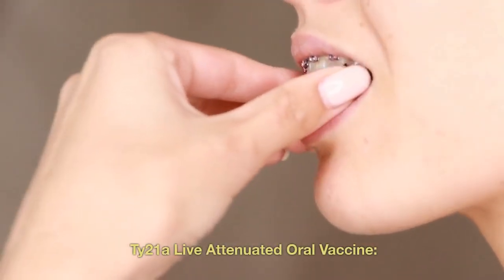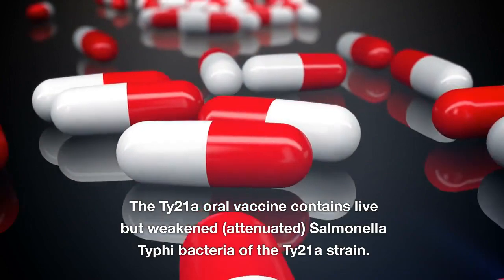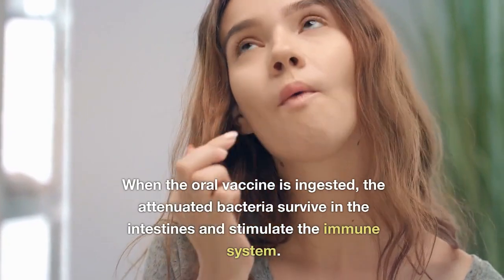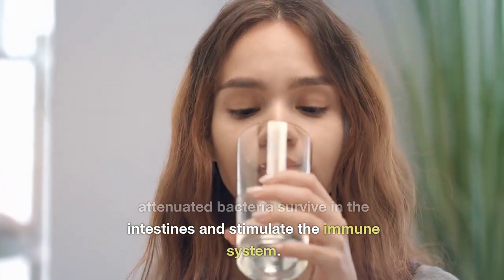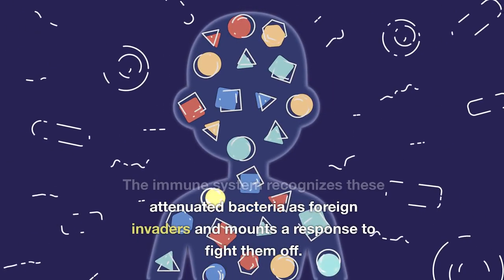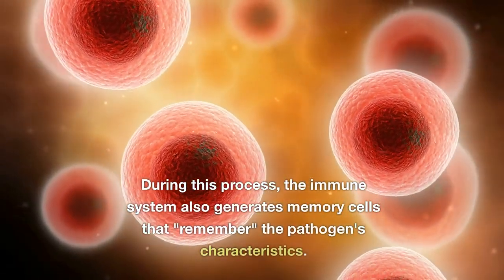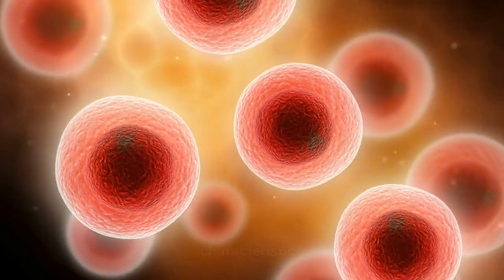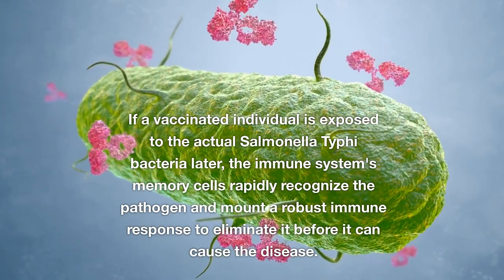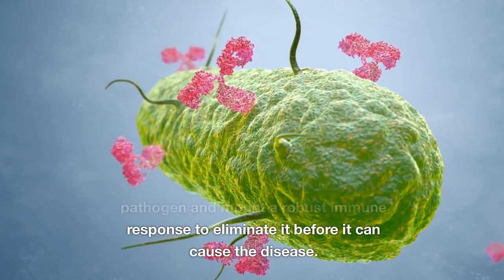The Ty-21A live attenuated oral vaccine contains live but weakened Salmonella typhi bacteria of the Ty-21A strain. When ingested, the attenuated bacteria survive in the intestines and stimulate the immune system, which recognizes them as foreign invaders and mounts a response. During this process, the immune system also generates memory cells that remember the pathogen's characteristics. If a vaccinated individual is later exposed to actual Salmonella typhi, the immune system's memory cells rapidly recognize the pathogen and mount a robust response to eliminate it before it can cause disease.